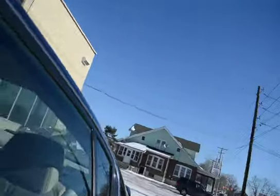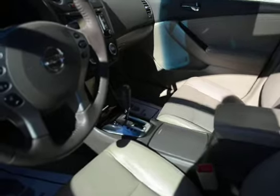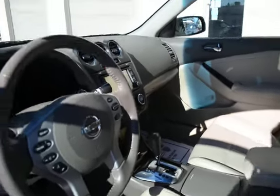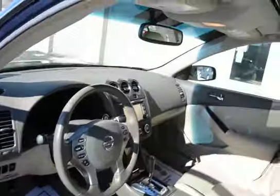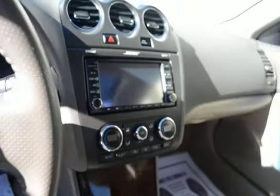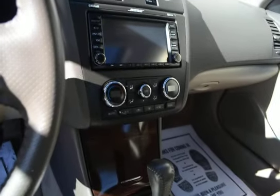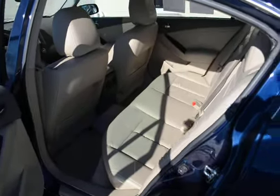The interior has a nice tan leather with dual heated seats and dual climate control. There's Bluetooth on the steering wheel, and the navigation screen also has the backup camera that shows up there. It has dual-zone climate control, and the previous owner was a non-smoker, so the interior is really like new on this vehicle.